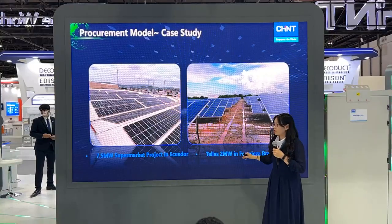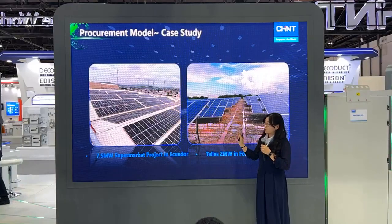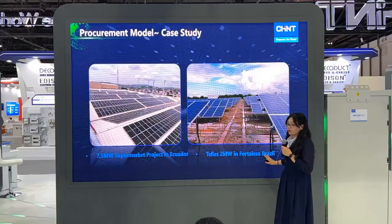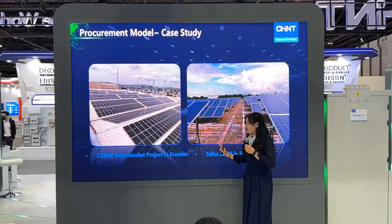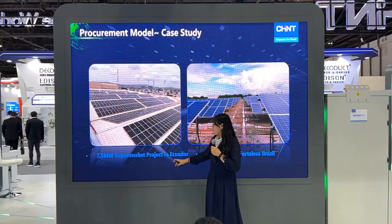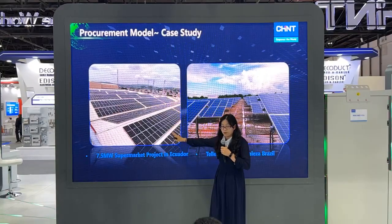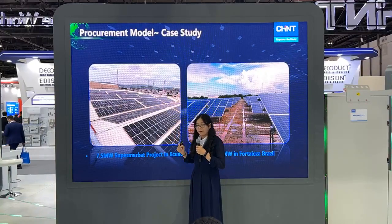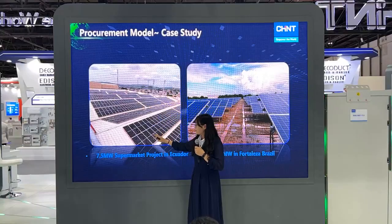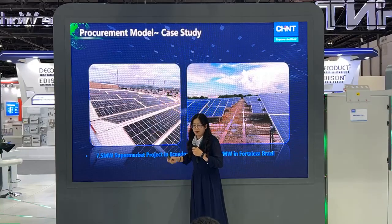The last one is the procurement mode. We have many successful cases: we have completed 2-megawatt projects in Brazil and in Nepal, and also completed 2 megawatts in Ghana. Last year we also completed a project in Ecuador, installed on supermarkets — each supermarket can install a 1-megawatt project. We provided all the equipment and the green energy is supplied to the supermarket's appliances.